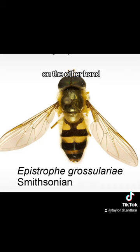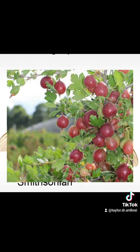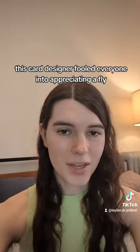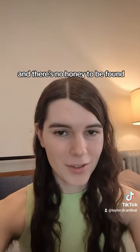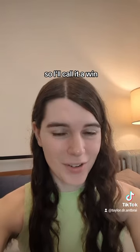On the other hand, the specific name grossulariae can refer to gooseberries, whose flowers can be a food source for hoverflies. So in the end, this card designer fooled everyone into appreciating a fly when they thought they were getting a bee — and there's no honey to be found. But it's still a really cute card, so I'll call it a win.